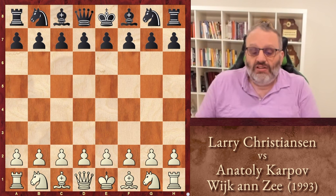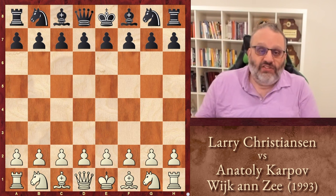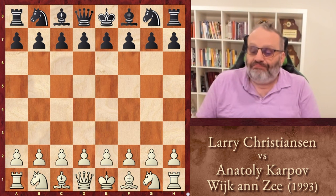At that time the tournament was called HGovins — that was the name of the sponsor — and now it's called Tata Steel. They change the name of the company every few years. This game was played 30 years ago.